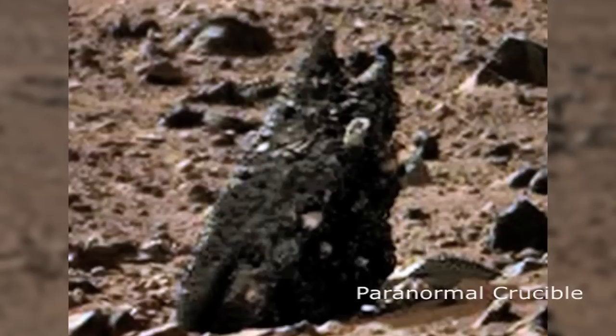If we look closer, and add some highlights and color, we can see that this object is not a rock, or a trick of light. The object appears to have a large opening here, which looks like the mouth of a fish.